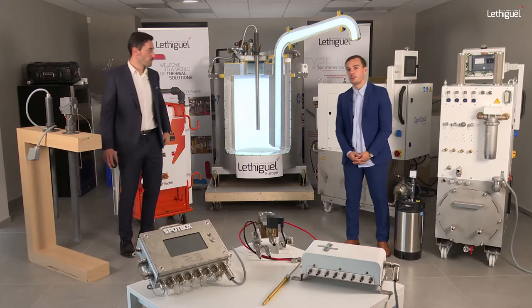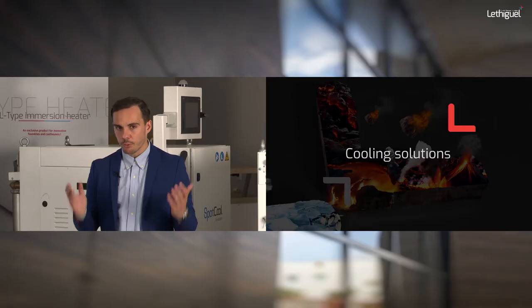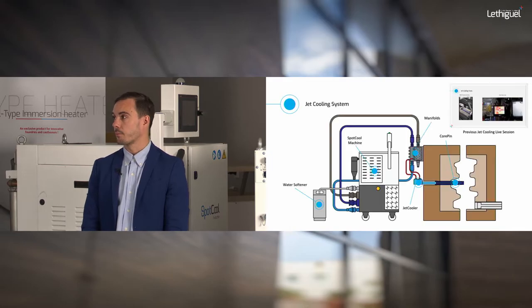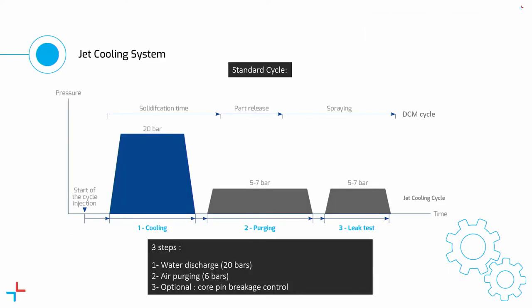Now let's switch to the cooling side — preventive maintenance we can propose. First, a reminder of the jet cooling cycle: jet cooling is a way to pinpoint and cool down a precise core pin inside a mould. By water and air injection you can cool a precise area thanks to the core pins, jet cooler, and all the piping. A closed-loop system with a water softener is essential and guarantees the performance of the device.